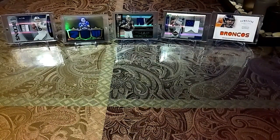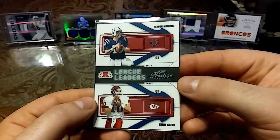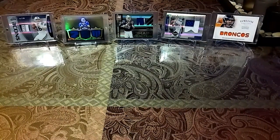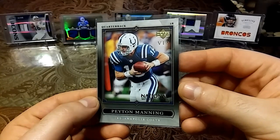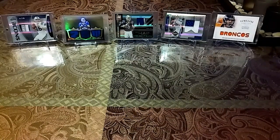Then we have a 2004 Donruss Playoff — Trent Green and Peyton Manning from Prestige League Leaders, AFC. Then we have a 2007 Upper Deck The National VIP — nice gray look to it, the smoky look.